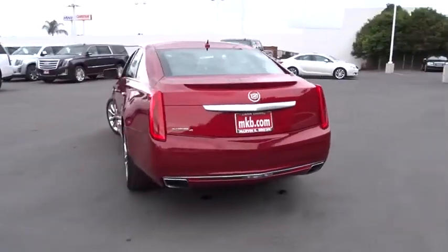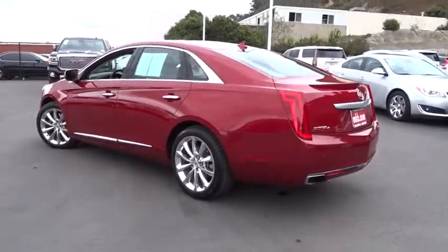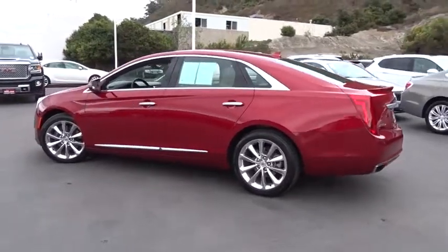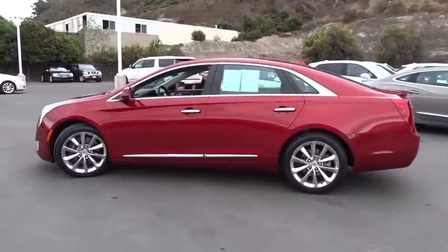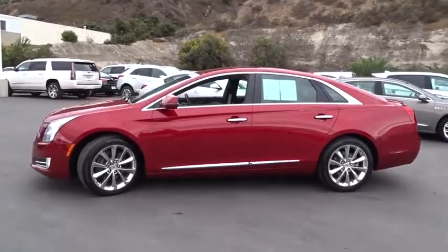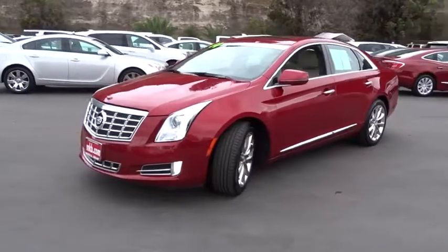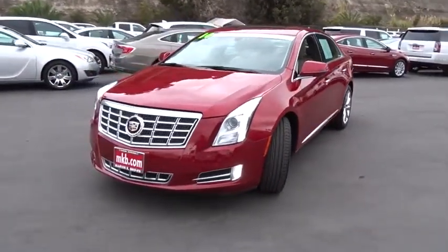power passenger seat, traction control, stability control, anti-lock braking system, steering wheel audio controls, keyless entry, all-wheel drive, backup camera, Bluetooth, adjustable steering wheel, power steering, cruise control, keyless start, aluminum wheels, four-wheel disc brakes, floor mats, auto-dimming rear-view mirror, climate control.